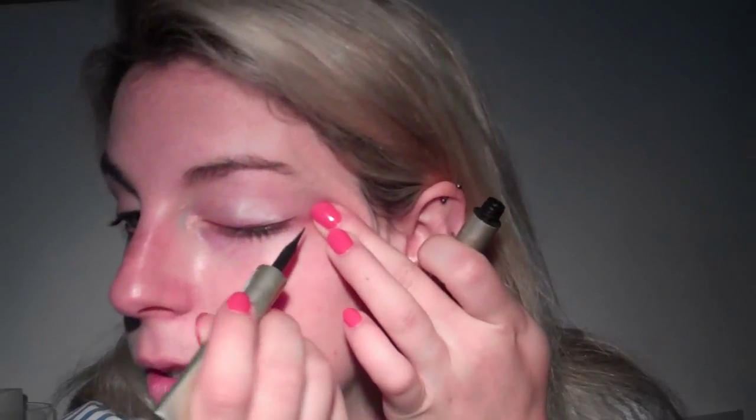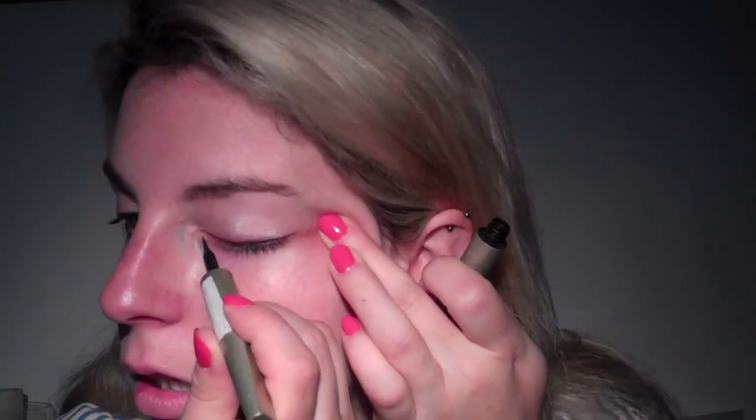Next I've got my favourite, which is L'Oreal Super Liner in black. I'm just going to run this along the lash line. You don't need to be very precise with this because I am going to go over the top of it with a pencil. So that's the liquid liner done.